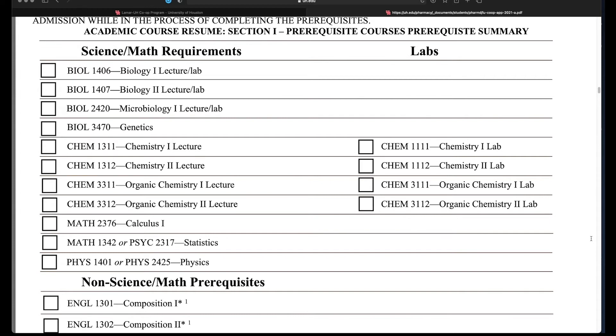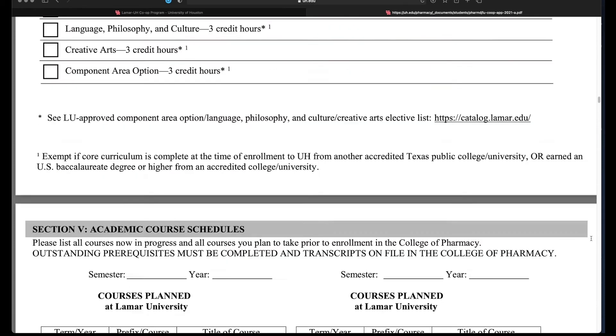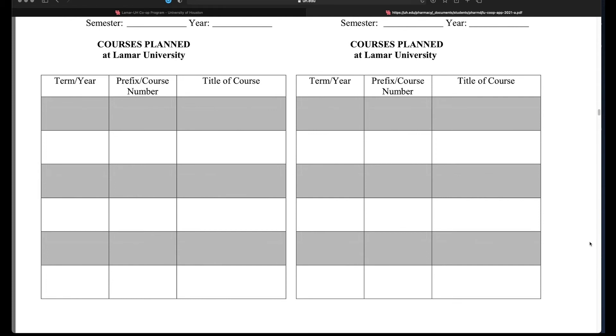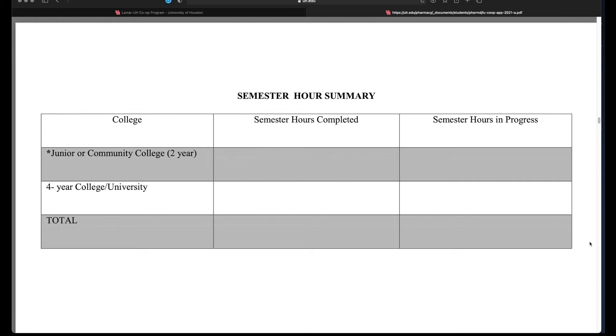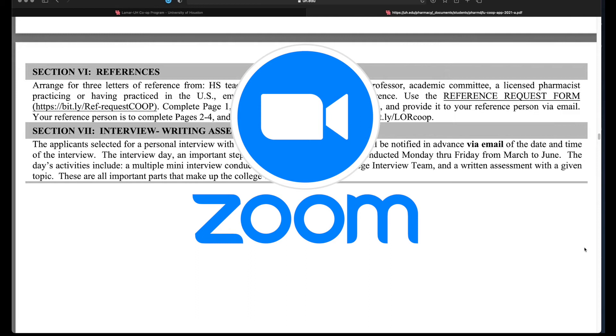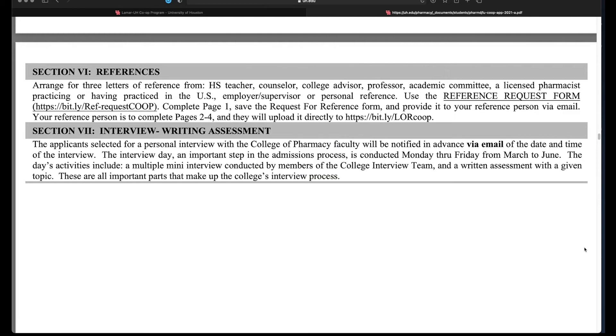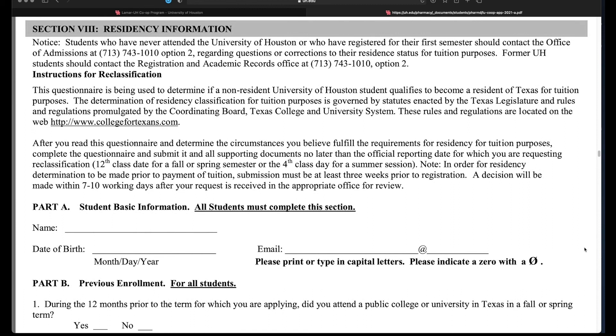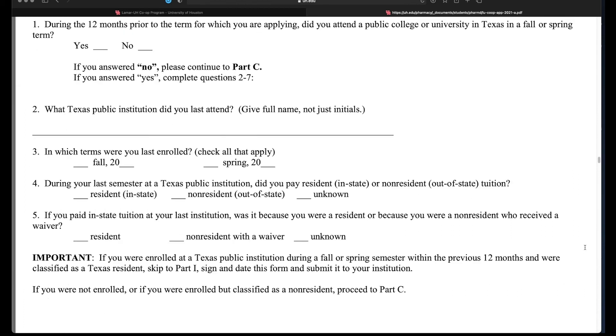On page five, if you've already completed some PharmD prerequisite courses, be sure to check them off. Page six lets us know the courses you are currently taking and the courses you have planned — if you don't have everything planned further out, just complete it to the best of your knowledge at the point you submit the application. Page seven informs us how many hours you have completed thus far and the number of hours you are taking in the spring semester. Page eight discusses the need for your references and also points out that as a co-op applicant you may be invited to an interview day with the UH College of Pharmacy. These interview days are currently being conducted through Zoom but may be switched back to in-person interviews on site at the UH College of Pharmacy in Houston, Texas.